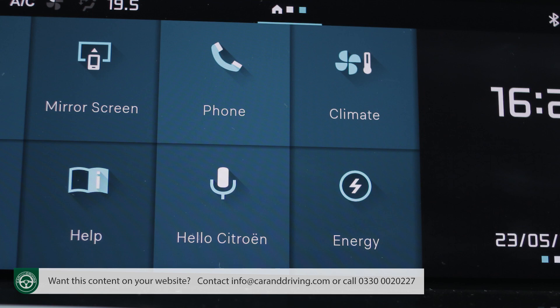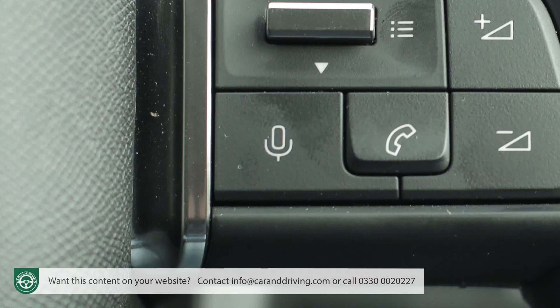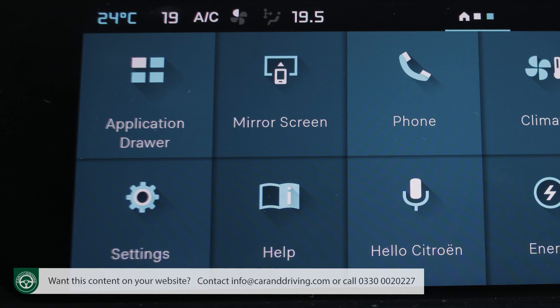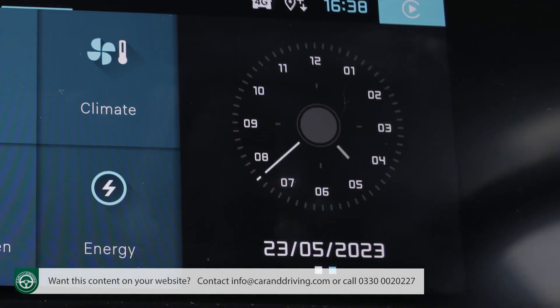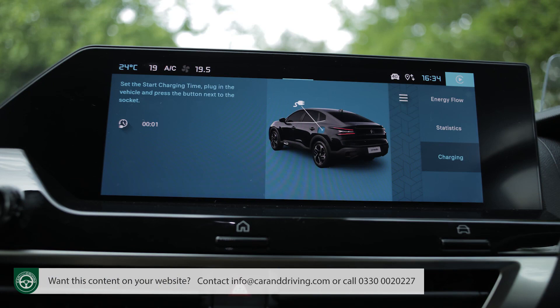You do at least get separate climate controls, also accessible via an infotainment screen sub-menu. The screen itself is the brand's lately improved ultra-thin 10-inch borderless touchscreen, positioned high on the centre stack which above base trim is upgraded to MyCitroen Drive Plus status, giving you voice activation and Citroen Connect Nav navigation with TomTom live traffic services. Much of the screen space is permanently taken up by temperature bars on either side, and on the e-C4X variant there's an energy section showing an energy monitor, consumption statistics and charging times.